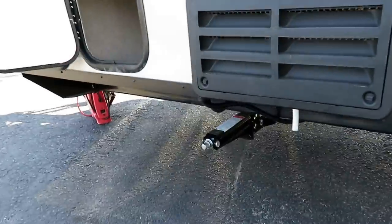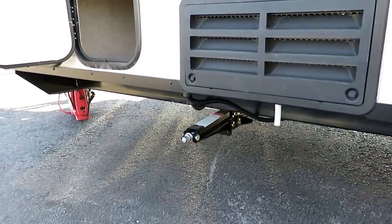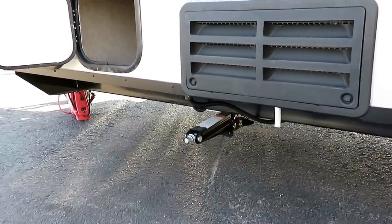We do have front and rear scissor jacks — a lot of pop-ups have just single-leg stab jacks, so that's another travel trailer feature in a pop-up camper. Rockwood does that on pretty much all their pop-ups; they have great stabilization once you're set.